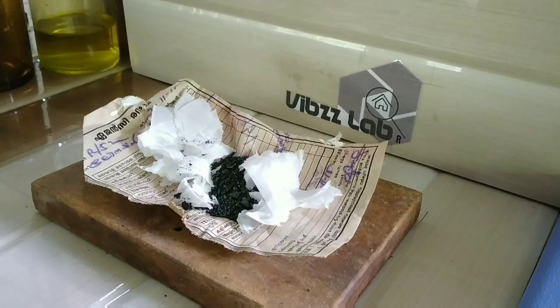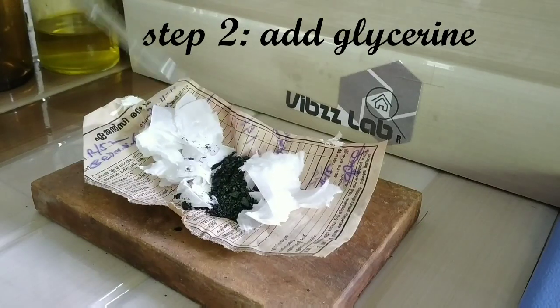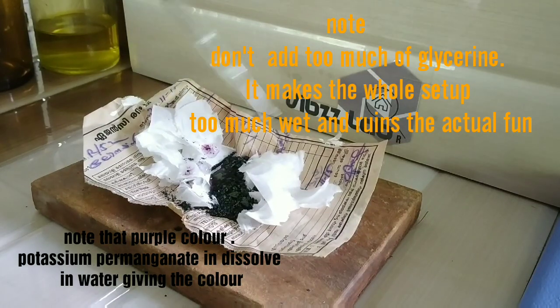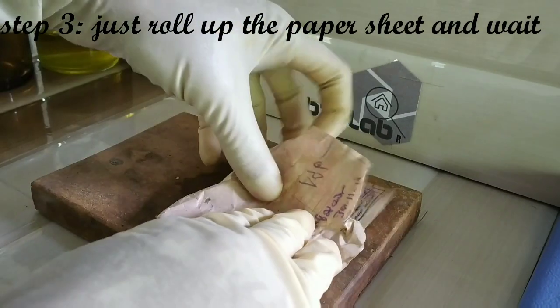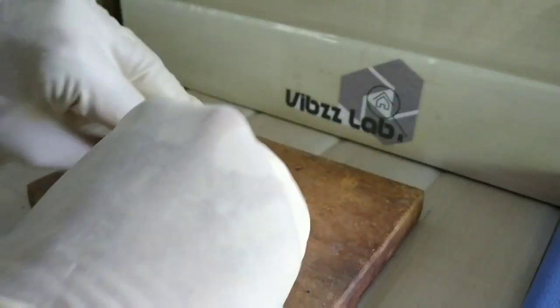Now we will be adding glycerin into the potassium permanganate. You can see that when glycerin comes in contact with potassium permanganate, the water content in glycerin allows the potassium permanganate to dissolve and a purple color is being formed. Step three is to just roll up the newspaper and we wait for the reaction to take place.